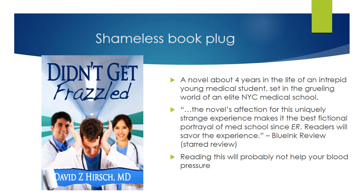This is my book, Didn't Get Frazzled — a novel about four years in the life of an intrepid young medical student set in the grueling world of an elite New York City medical school. Blue Ink Review called it the best fictional portrayal of med school since ER and gave it a starred review. I can't promise that reading my book will help you with your blood pressure, but I do hope you'll enjoy it.